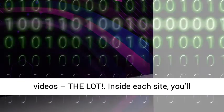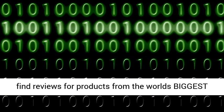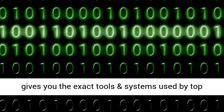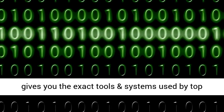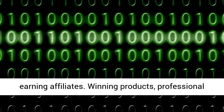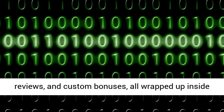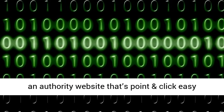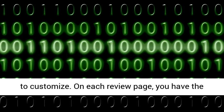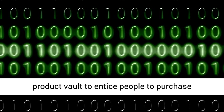Inside each site, you'll find reviews for products from the world's biggest affiliate network, ClickBank. This system gives you the exact tools and systems used by top earning affiliates — winning products, professional reviews, and custom bonuses, all wrapped up inside an authority website that's point and click easy to customize. On each review page, you have the opportunity to give away bonus products from our product vault to entice people to purchase affiliate products through your links.